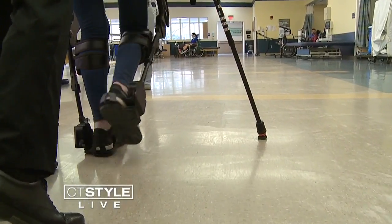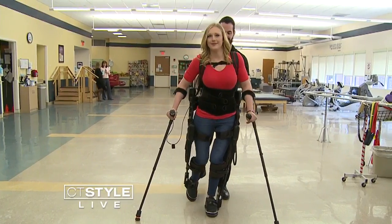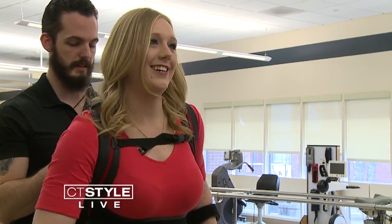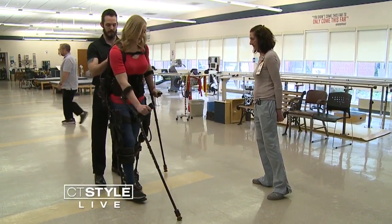For patients like Jillian, her time at Gaylord Specialty Healthcare is priceless. I love my Gaylord family. From the first time that I came here, I've grown so much since then, and it's really cool to still be around those people that have given me that strength.